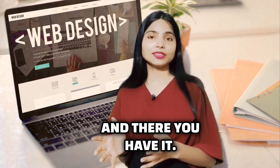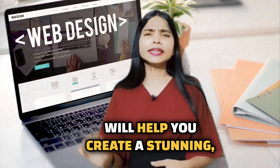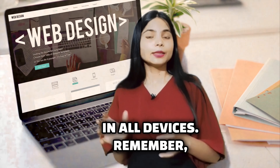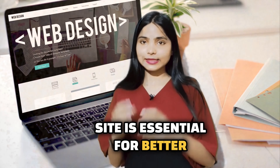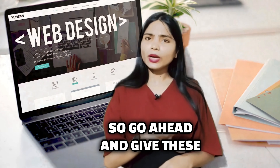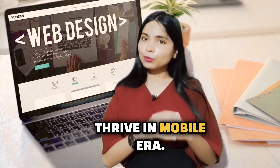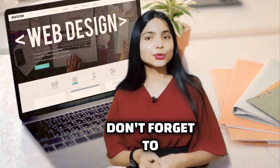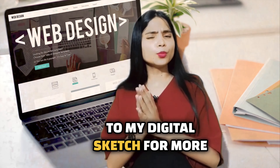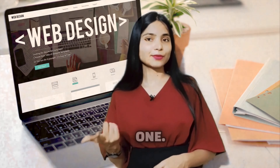And there you have it. These top WordPress themes will help you create a stunning responsive website that looks fantastic on all devices. Remember, a mobile-friendly site is essential for better user experience and improved search rankings. So go ahead and give these themes a try and watch your website thrive in the mobile era. If you enjoyed this video, don't forget to like, share, and subscribe to my digital sketch for more valuable tips and tricks. I'm Aparna Sinha, and I will see you in the next one. Bye-bye.